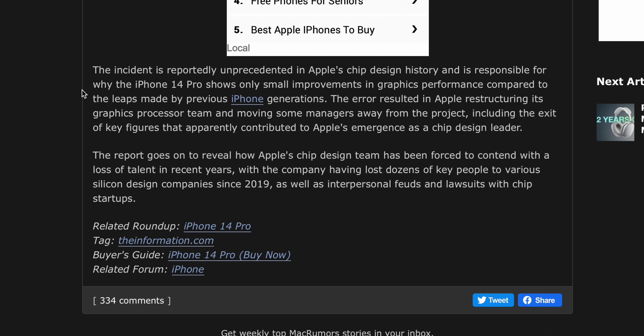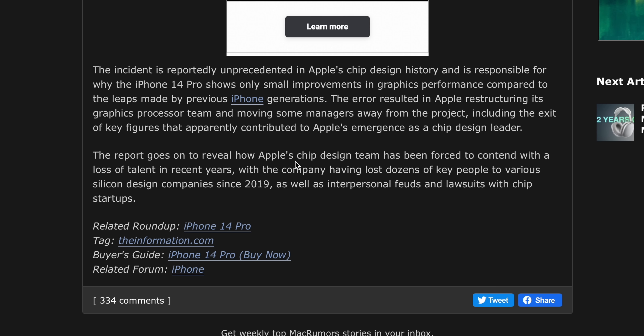And that's why the GPU performance in the iPhone 14 Pro is not that great. This whole thing gives us some really interesting insight into quite possibly one of the biggest development blunders that none of us even knew was happening because Apple's so secretive. The report details this unprecedented misstep in Apple's chip design history and also reveals how the chip design team has been forced to contend with a loss of talent in recent years.